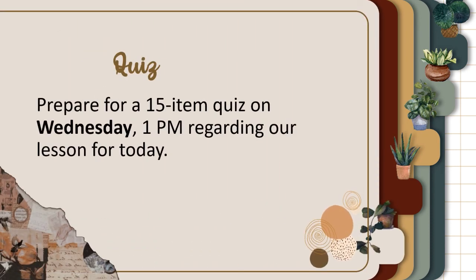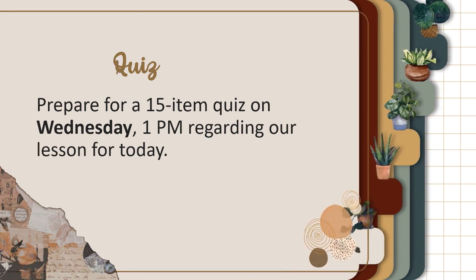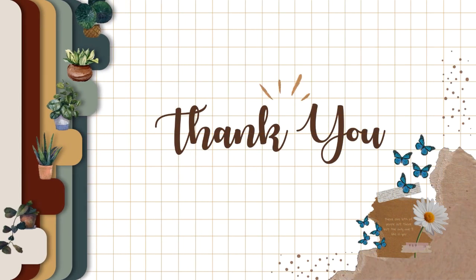Quiz: Prepare for a 15-item quiz on Wednesday at 1pm regarding our lesson for today.